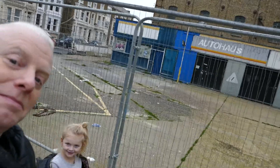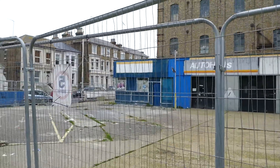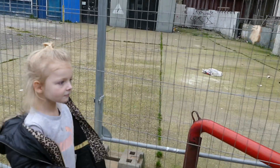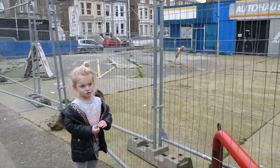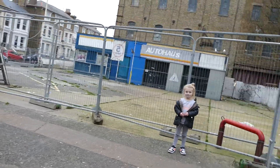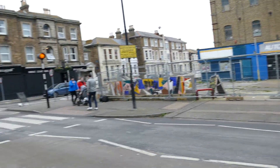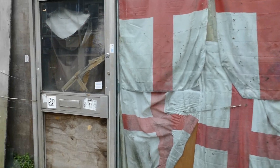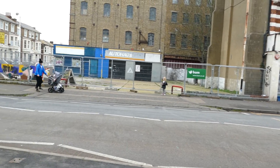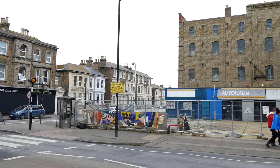Yeah, smile, David. Yeah, so they're bound to build on it soon. Stay there a minute, stay there. Well, this shortly's doing up. Probably be turned into flats.